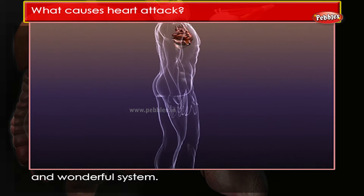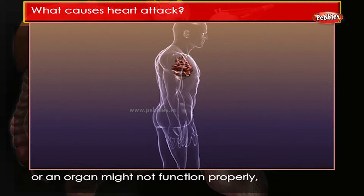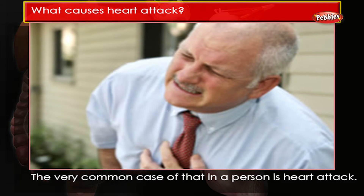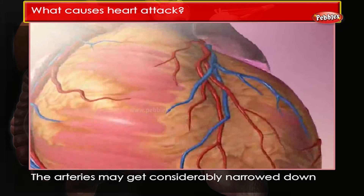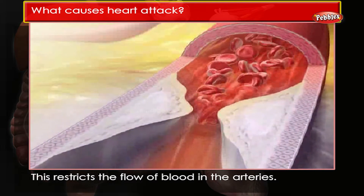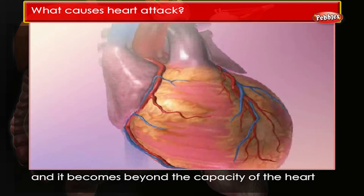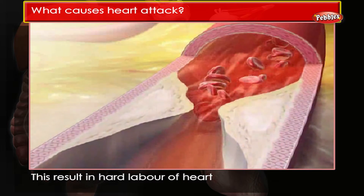What causes a heart attack? The human body is a very complicated and wonderful system, however sometimes a part of the body or an organ might not function properly, leading to health problems. A very common case is a heart attack. The arteries may get considerably narrowed or choked due to the gradual deposition of a fat-like substance called cholesterol, which restricts the flow of blood in the arteries.